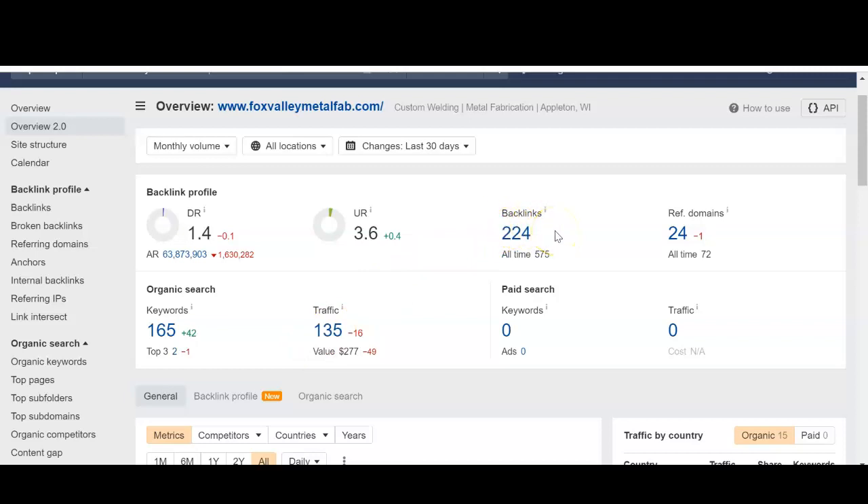We don't want to just match your competition — we want to beat them. So targets like 300 to 350 backlinks, 50 to 100 referring domains, and 200 keywords can really get you to the top of Google, get more traffic coming to your site, and get more customers coming into your shop.